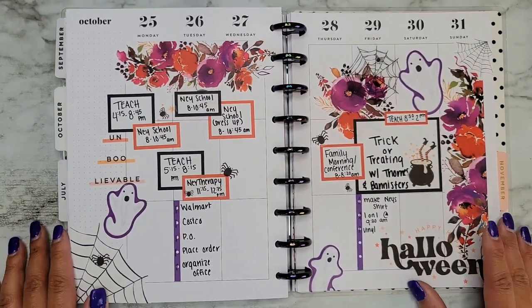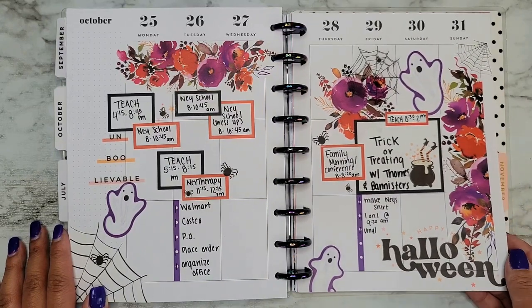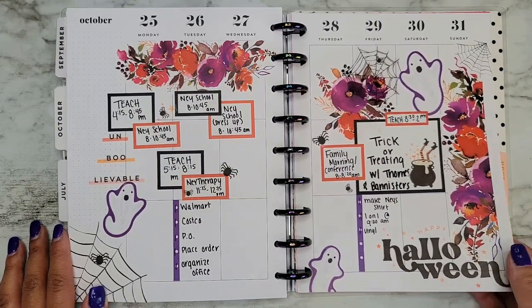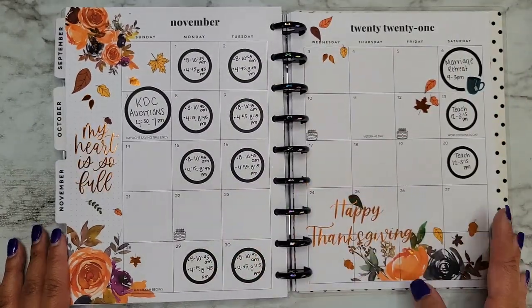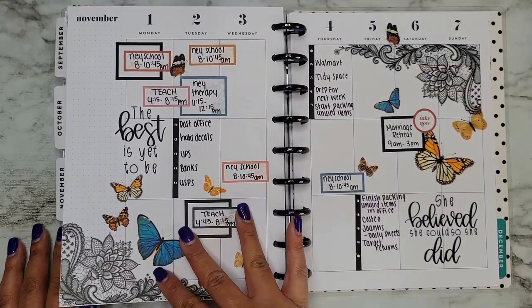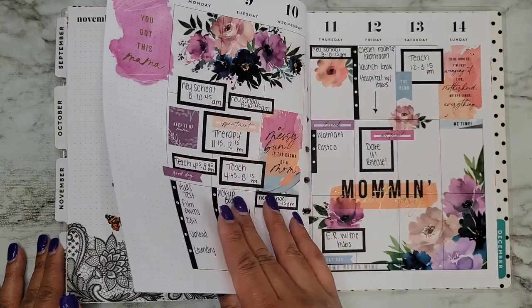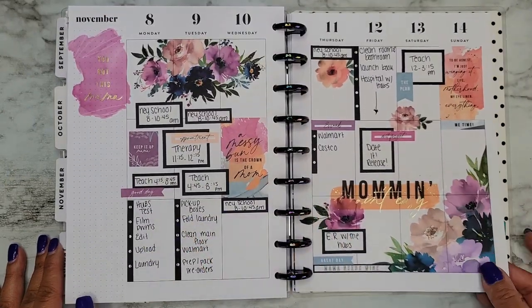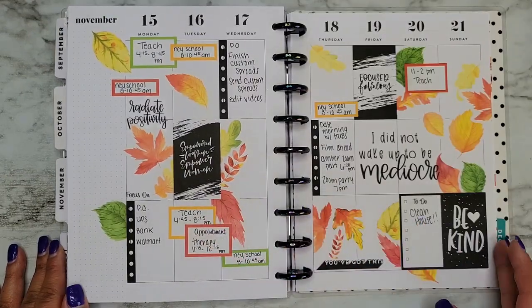I love this Halloween spread — it's like a non-traditional Halloween spread but I freaking love it. Florals and Halloween — what a better pair! I literally don't remember half of these spreads, but my brain these days has just been all over the place, so that's probably why.